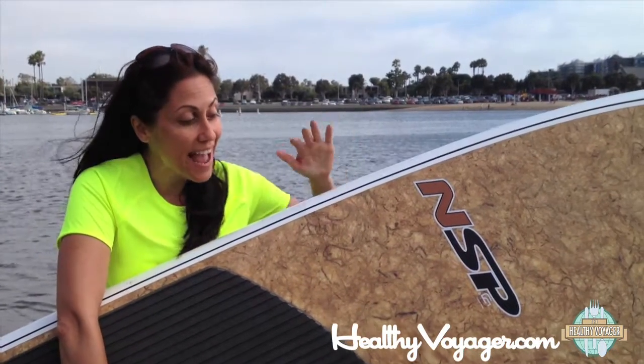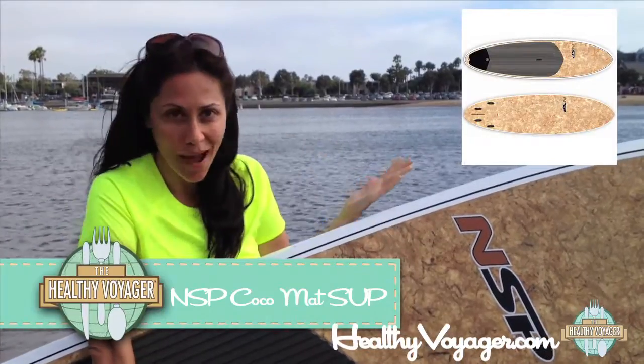Hey everyone, it's me, Carolyn Scott Hamilton, the Healthy Voyager, and my product of the week is the NSP SUP, which stands for Stand Up Paddle Board.